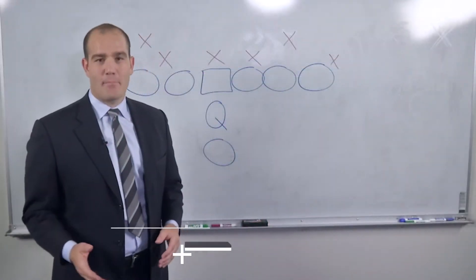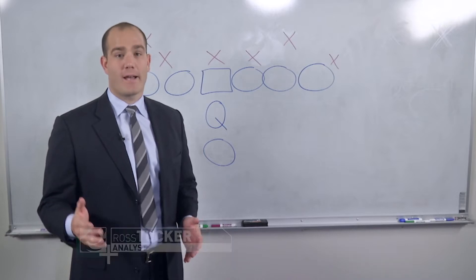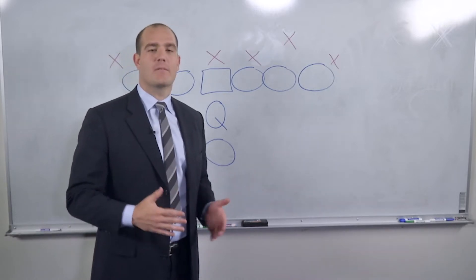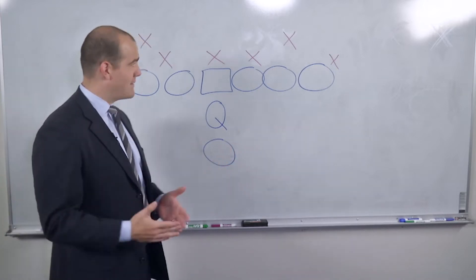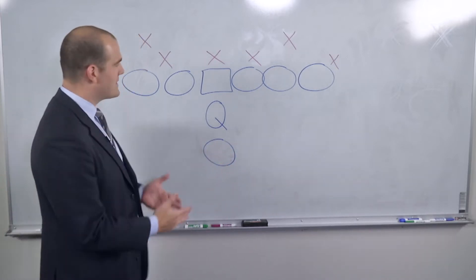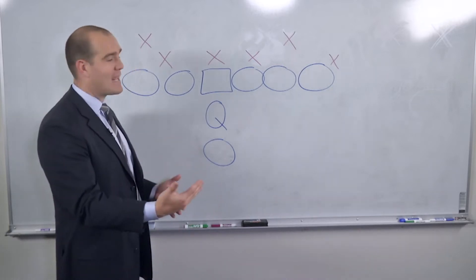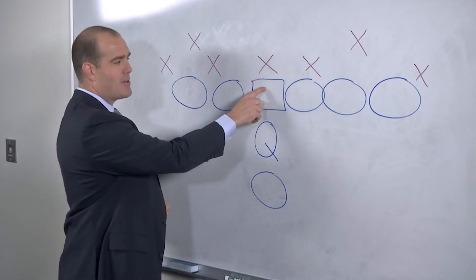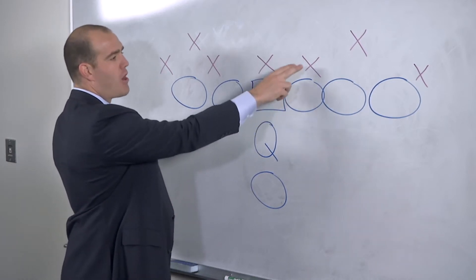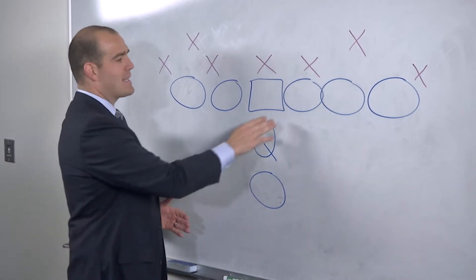Today let's take a look at the bear front that was popularized by former Eagles head coach Buddy Ryan back when he was with the Bears in the mid 80s. Of course the 85 Bears — we all know about that defense. The major success was that they were one of the first teams to use this bear front, which is why they got the name. Anytime the center and both guards are covered by defensive linemen, it's a bear front.